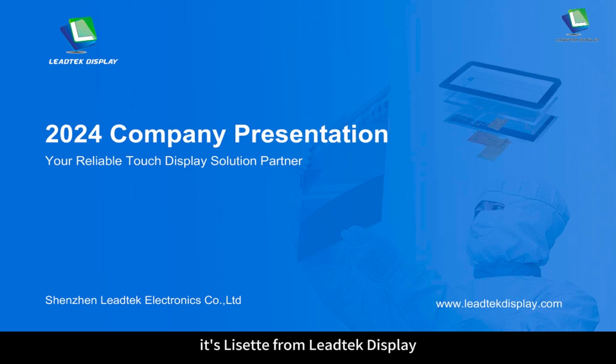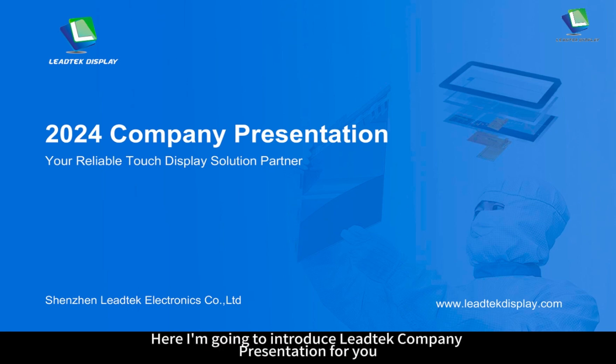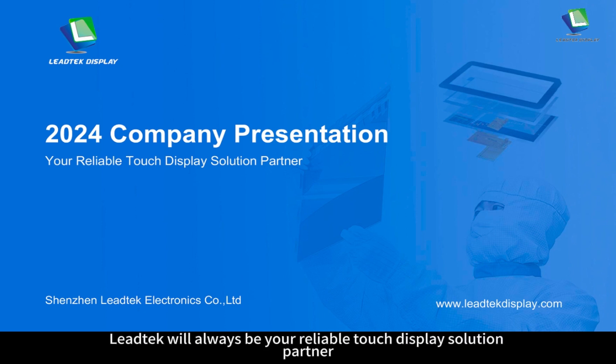It's Lisette from Leitech Display. Here I'm going to introduce Leitech Company presentation for you. Leitech will always be your reliable touch display solution partner.